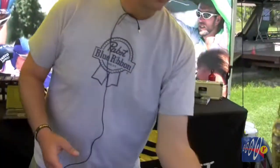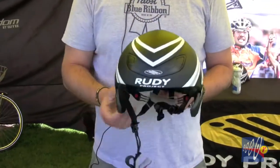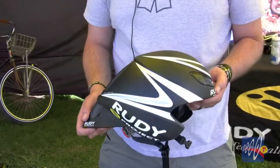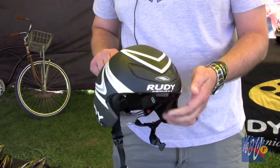One is our new time trial helmet which has just hit the market — it's called the Wingspan. We've developed it in conjunction with John Cobb, who is the guru in wind performance and wind tunnel testing and improving times.